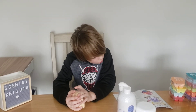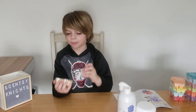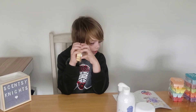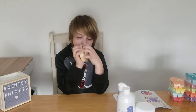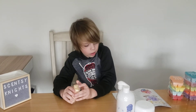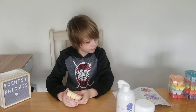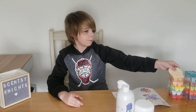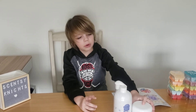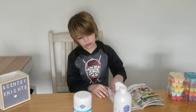Next up is Vanilla Waves. Sea salt and whipped vanilla crash into sticky caramel for an elegant fusion of opposites. This one is in the bakery category — you definitely smell bakery in it. I don't smell the sea salt but I do smell the whipped vanilla and the sticky caramel.